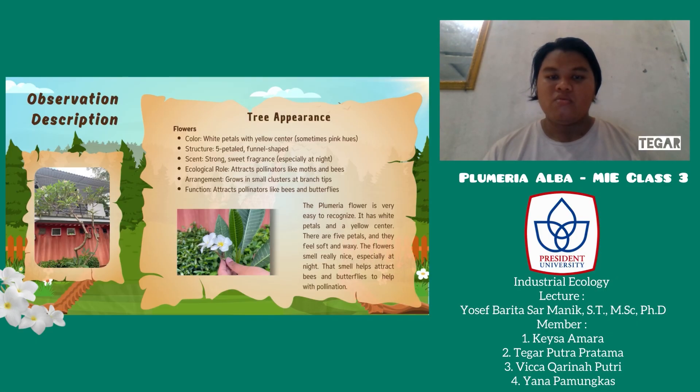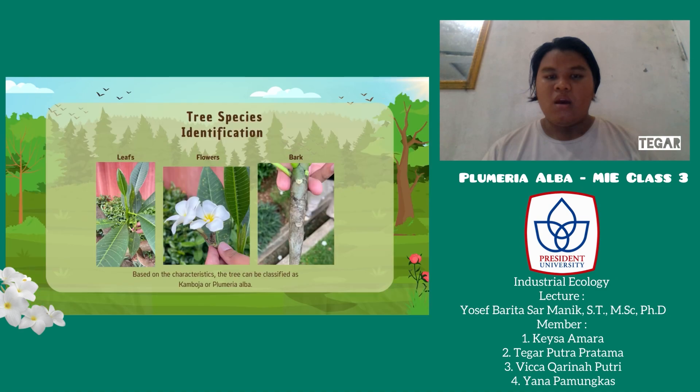This not only adds to their beauty but also serves an important ecological function. Based on all the characteristics we observed — the shape and texture of the leaf, the structure of the bark, and the appearance and fragrance of the flower — we can identify this tree as Plumeria alba, commonly known as the white frangipani or Cambodia.